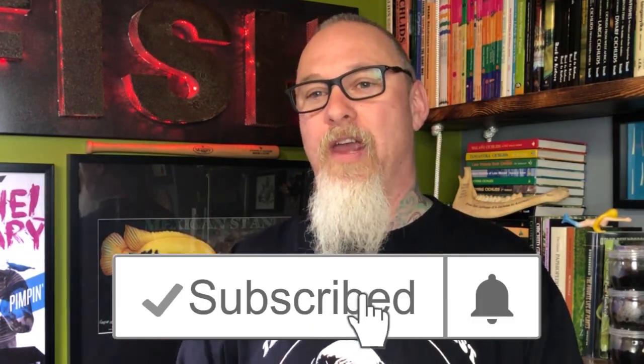Now if you haven't already, please hit that subscribe button as well as ring that little notification bell — you'll always be kept up to date when I upload new content.